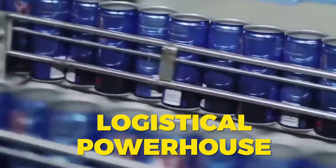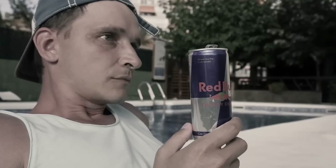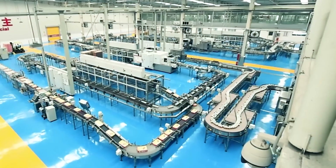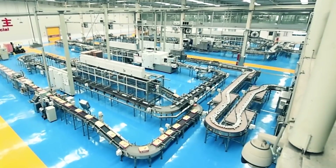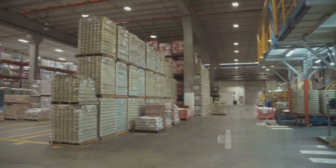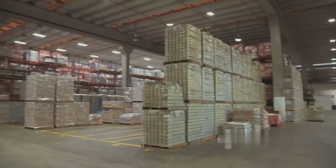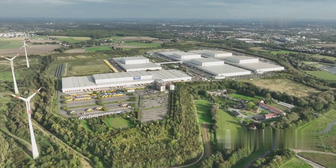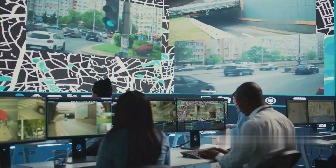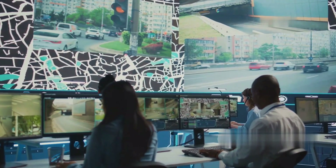With billions of cans produced every year, Red Bull's packaging and distribution system is a logistical powerhouse, ensuring that energy seekers worldwide never run out of their favorite boost. As soon as the cans pass quality control, they are automatically stacked into multi-packs and bundled into large cases, then wrapped, labeled, and palletized for global shipping. With distribution centers across 171 countries, Red Bull ensures its energy-boosting cans are always stocked, no matter where you are.